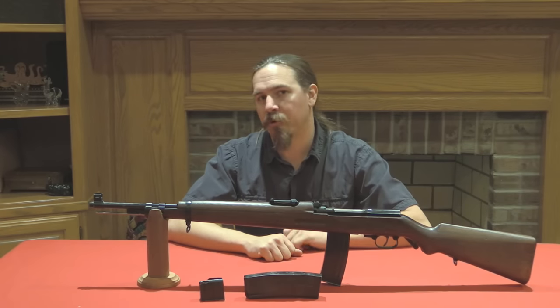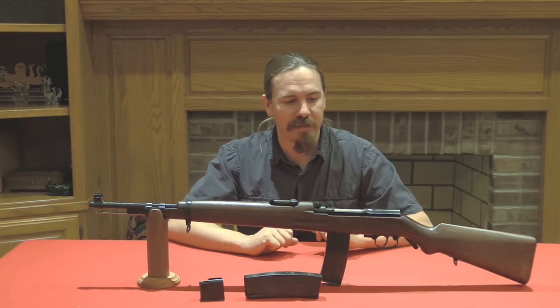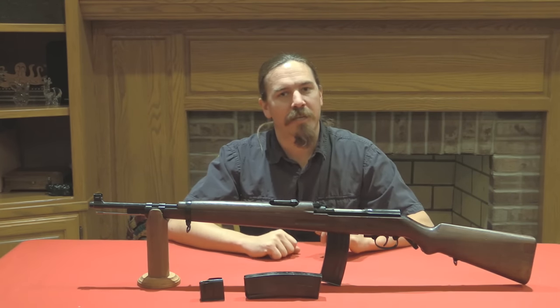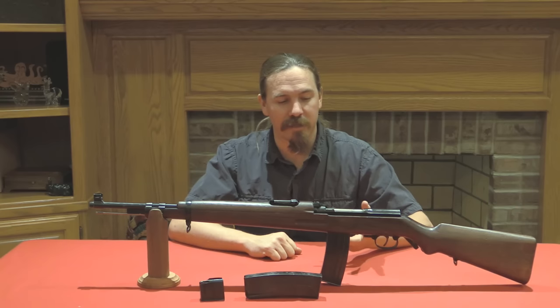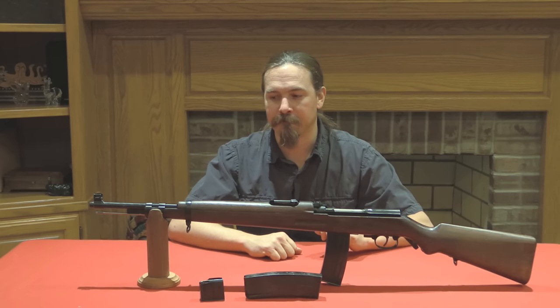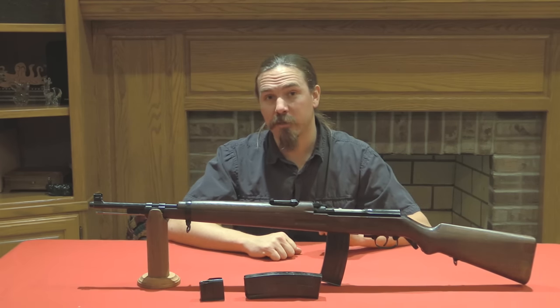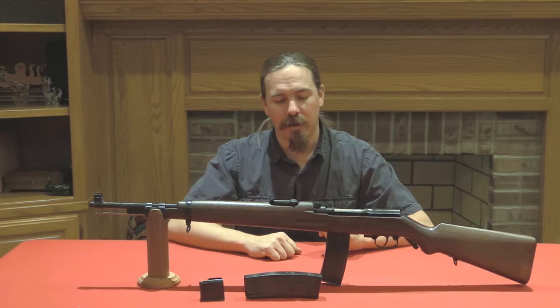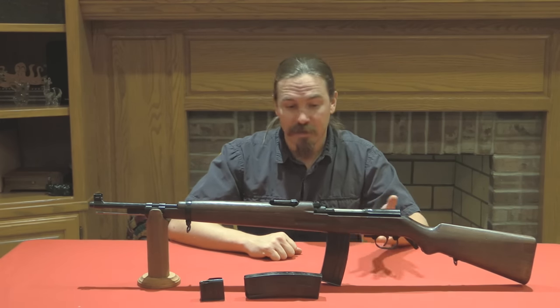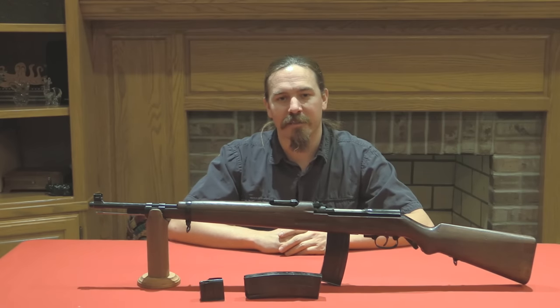Well, thank you for watching guys, I hope you enjoyed the video. An interesting chance to look at one of the many potential branches of arms design after World War Two. This one didn't go anywhere, but some others did. If you enjoyed this sort of video, please consider checking out my Patreon page and helping to support me there. A $1 a month donation really can go a very long way to help me continue to be able to go out and find really interesting exotic guns like this and bring them to you guys. Thanks for watching.